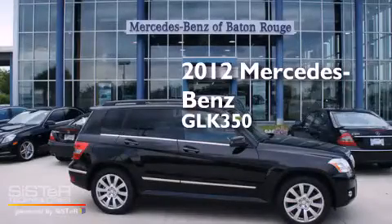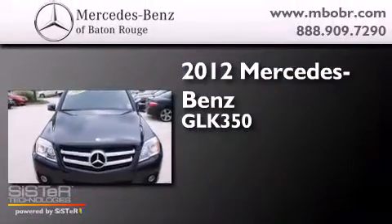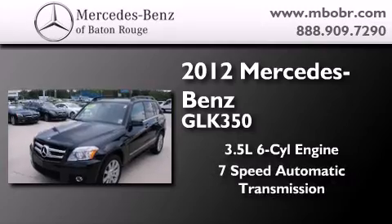This is a certified pre-owned 2012 Mercedes-Benz GLK 350. It has a 3.5 liter 6-cylinder engine and a 7-speed automatic transmission.